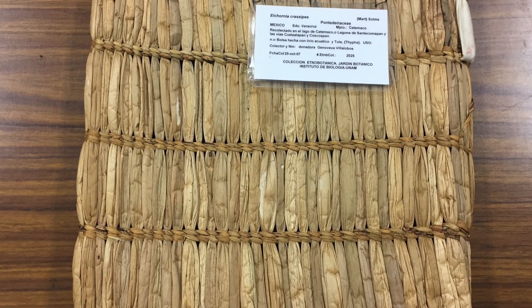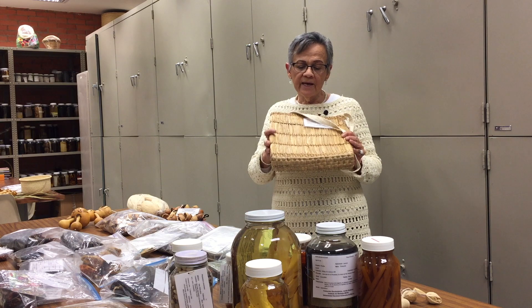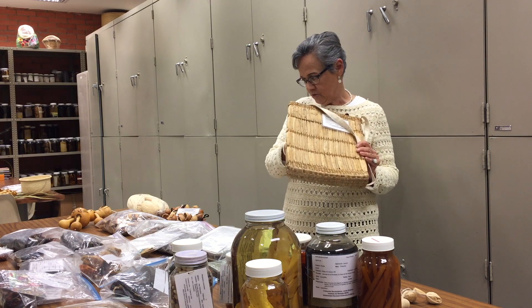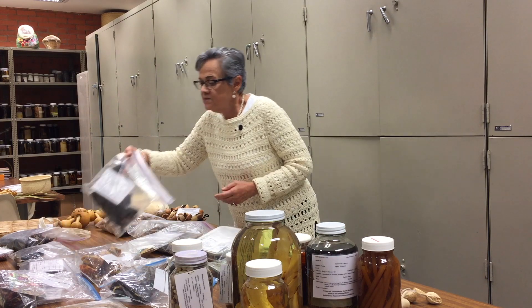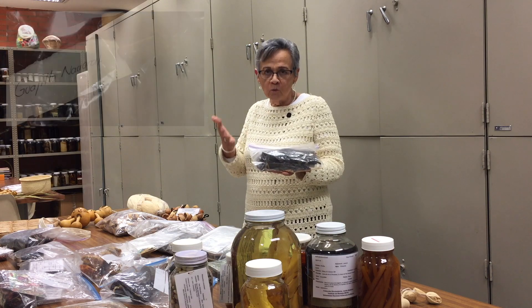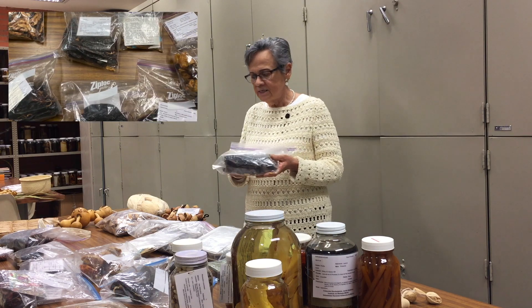Este es interesante porque está hecho con el lirio acuático. Fue una muestra depositada aquí como resultado de tratar de aprovechar el lirio, que es un problema en todos nuestros lagos, y darle alguna alternativa de uso. También tenemos una buena representación de todos los chiles secos, en particular una muy buena representación de Capsicum annuum, dentro de los cuales está el chile chihuacle.